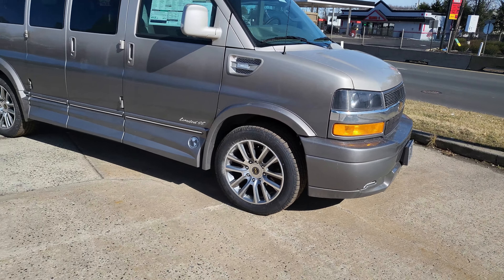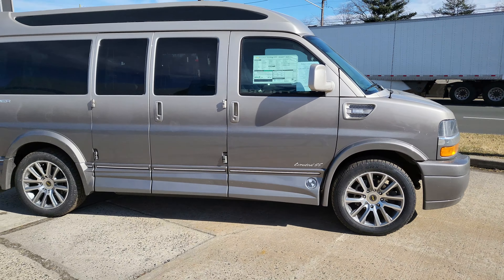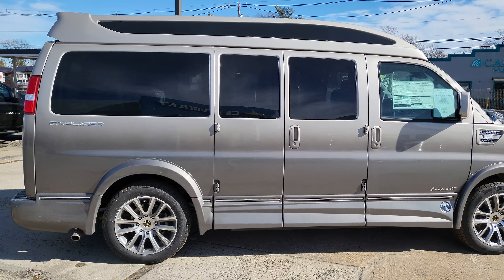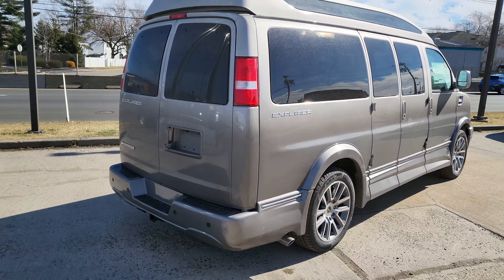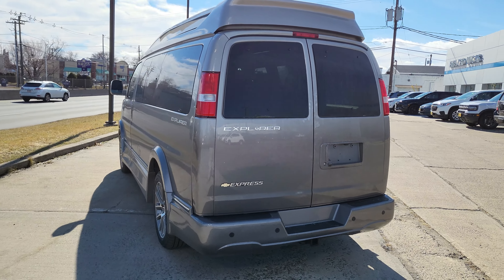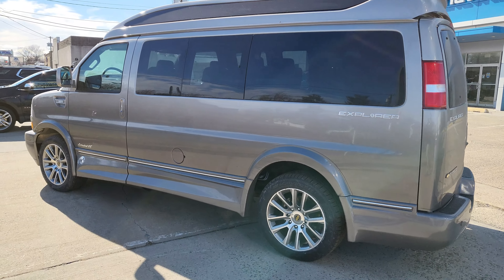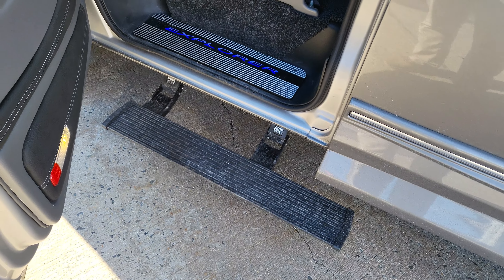Nice rims on it, you can see how clean it looks on the outside. When you open either of those doors, the electronic running board pops out from underneath to help you get in. I love this color because it hides the dirt — this thing just came off the truck, it's actually pretty dirty but it's not that easy to notice, which is good for all the road trips you and the family take.